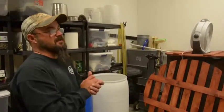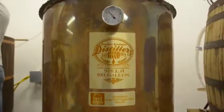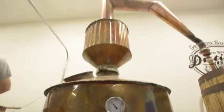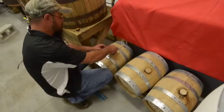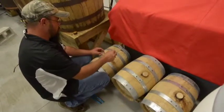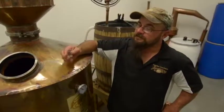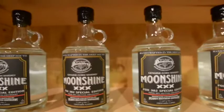We'll introduce the wash into the still. Usually within eight hours we'll have our distilled spirit out the other end of the still. We'll introduce it at about 125 proof into a barrel. It'll sit for a minimum of five months in a barrel. If it's ready to go, we'll proof it down to 80 and get it ready for packaging.